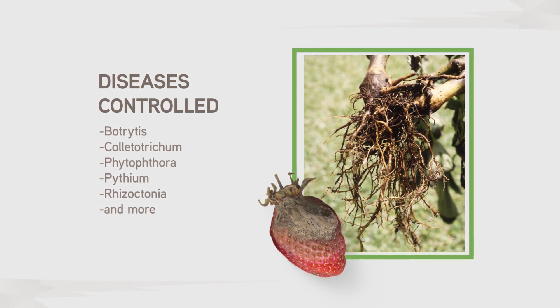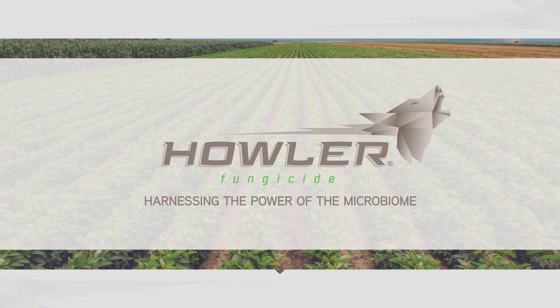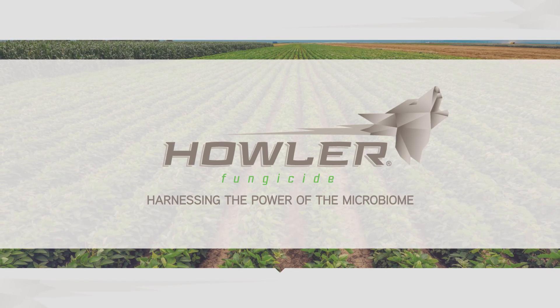It can also easily be mixed with other fungicides, insecticides, and herbicides as needed. Harness the power of the microbiome to improve the quality of your crops when you use Howler, a fungicide unlike any other.